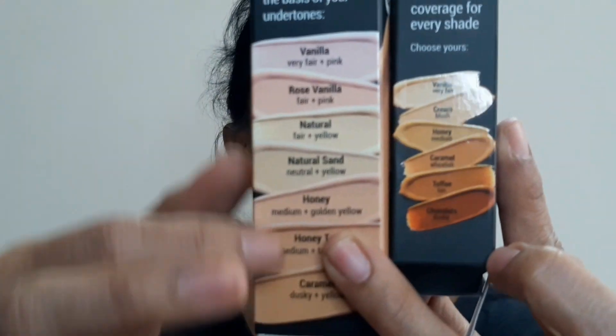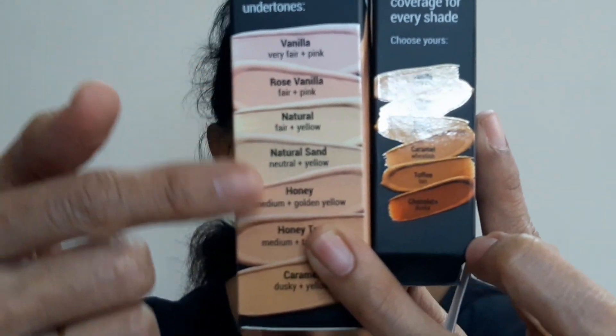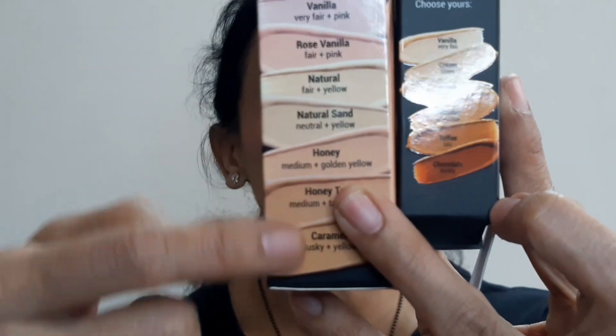The stick has six shades and the liquid has seven shades. On the outer packaging of both products, Blue Heaven has shown all the available colors. The liquid foundation packaging shows seven shades and the stick shows six. I'm not going to go deep into the outer packaging — if you want an individual review, let me know.